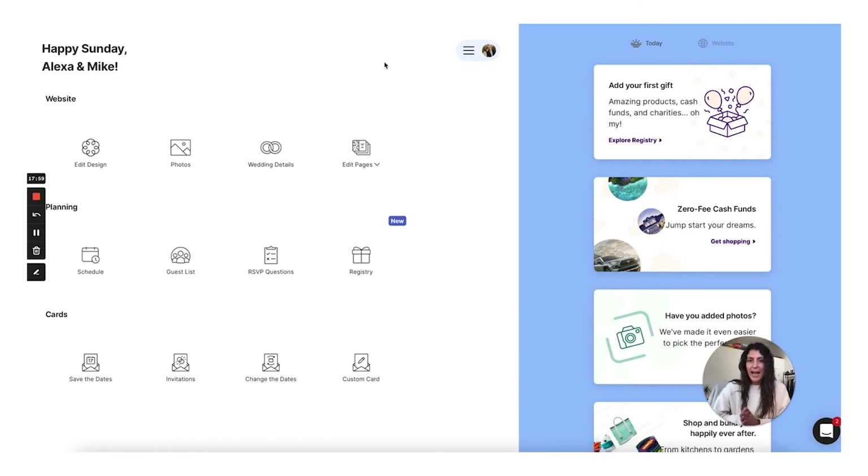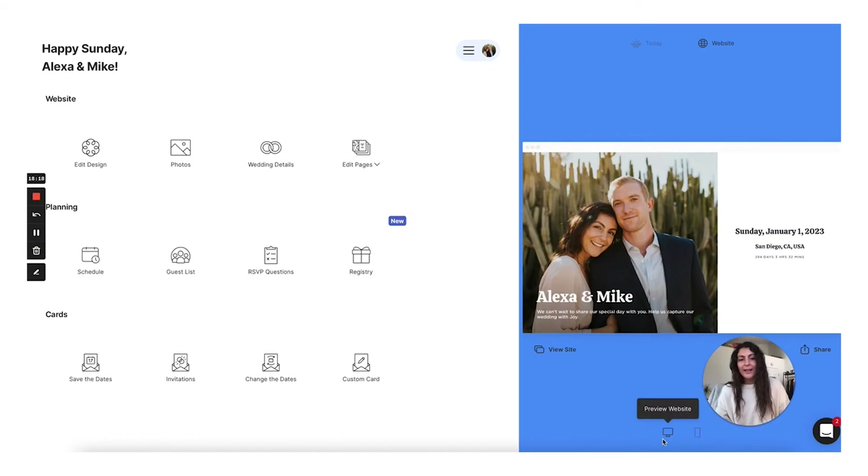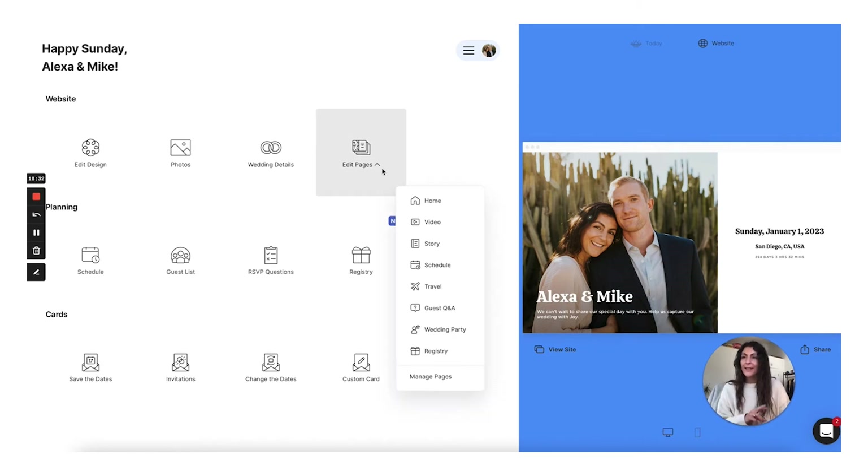Here we are back on the admin page. You can also see at the top right you can toggle and preview your website, which I think is really nice to constantly be able to see what your wedding website will look like to your guests. You can also toggle between the desktop view and the mobile view. How you edit the content will be in a couple of places, but for the most part it's going to be under this edit pages dropdown. For this first part of the preview, I'm going to walk you through an example — click on the story page.